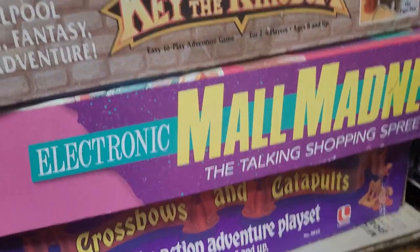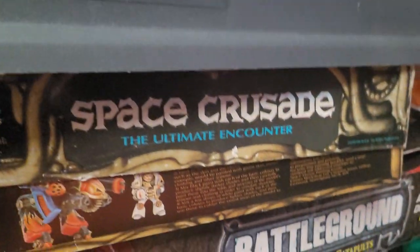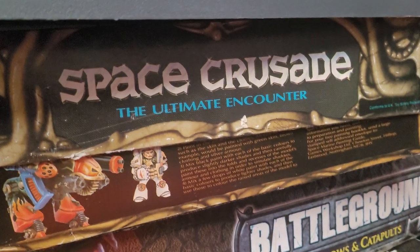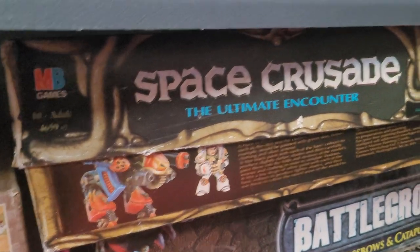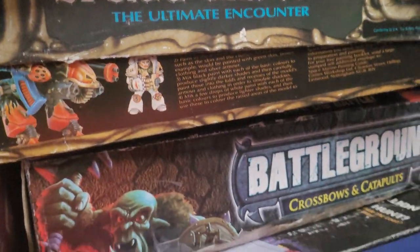We've got The Old Key to the Kingdom, 80s Mall Madness, Crossbows and Catapults, Voice of the Mummy. Space Crusade is like the sister game to Hero Quest and was only made in the UK, I think — but it's a great game, and I'm looking forward to reviewing it.